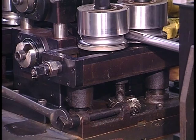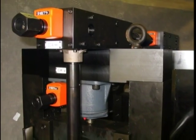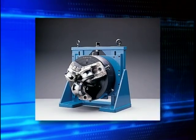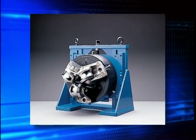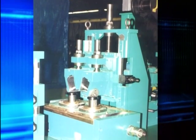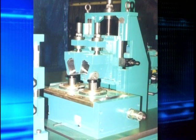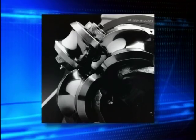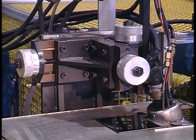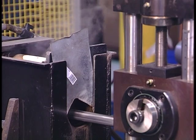Our line of adjustable height side stands can accommodate almost any pass line height and features single-point adjustment and roll centering — optional position indicators are available. Our three-roll weld boxes have been the industry standard for over 40 years, handling tube sizes from 0.5 inches to four inches OD. The four-roll design handles tubes up to seven and a half inches OD, with positive roll locating mechanisms that eliminate shimming and built-in quick centering features that eliminate the need for a setup plug.